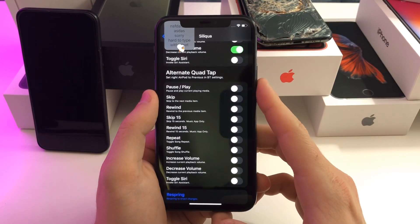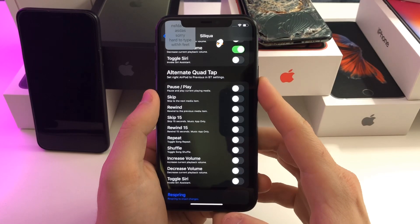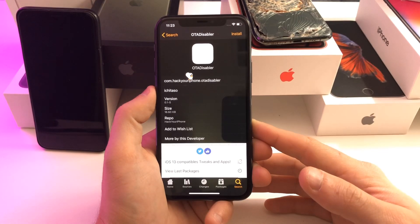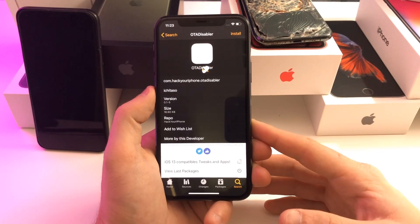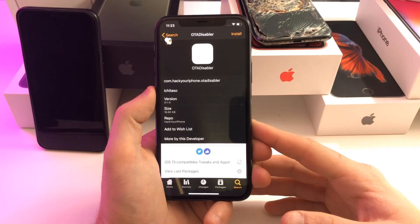I wish this was a stock feature on the AirPods because I hate not being able to adjust the volume from the AirPods. This next tweak is a really simple one — it's called OTA Disabler. All it does is prevent over-the-air updates coming from Apple, so that you cannot accidentally update your device and can retain your jailbreak without your device updating overnight.